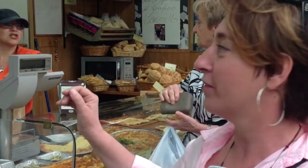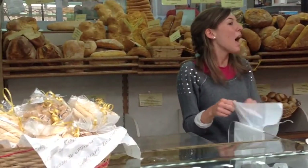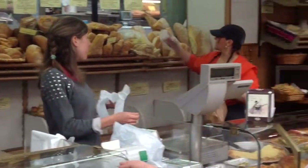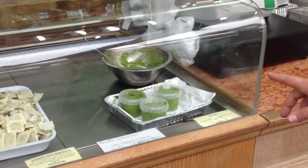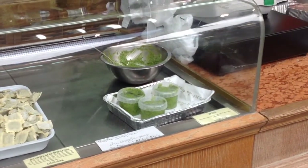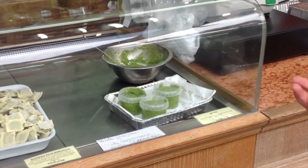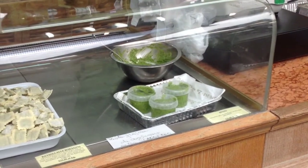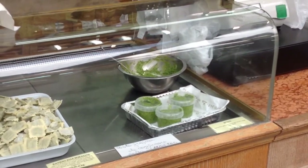Here we have all kinds of bread, and usually places that sell bread also sell ready-made pesto sauce. You can see it here — the color is bright, nice, and colorful. It's not oily at all because it has a lot of basil leaves inside.